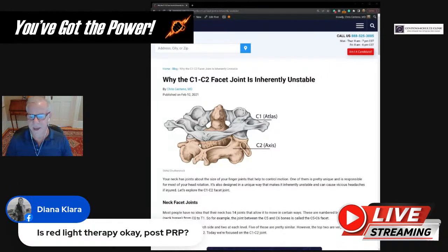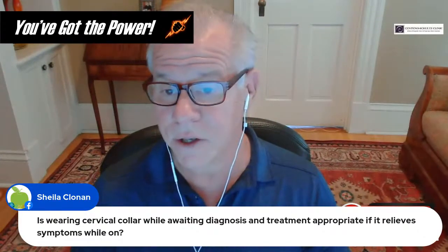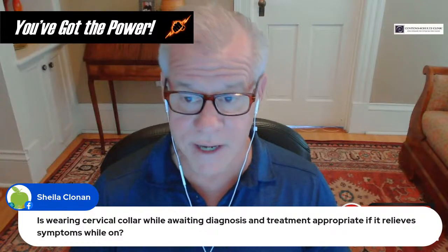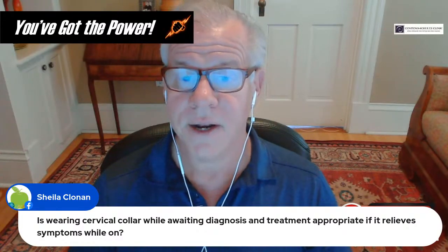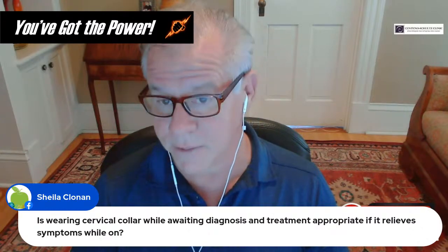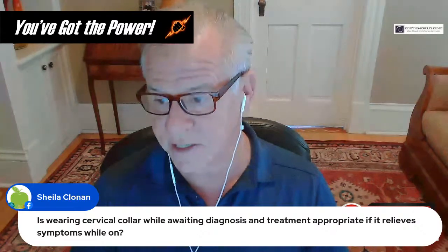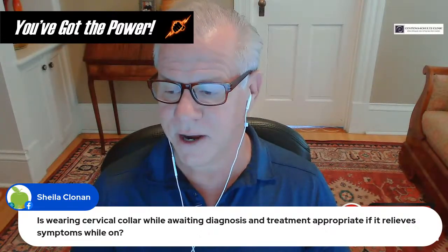Red light therapy after PRP is just fine. Regarding wearing a cervical collar while awaiting diagnosis and treatment: it's a two-edged sword. If it relieves symptoms, you can wear it on an intermittent basis, but as soon as you start making the neck muscles weak, you then have two problems: the ligament instability and the weak muscles causing additional instability.